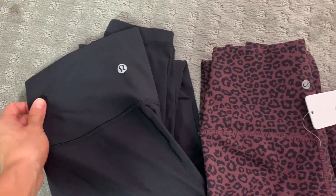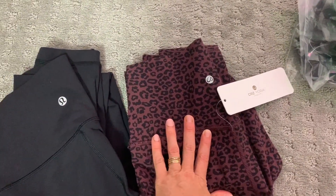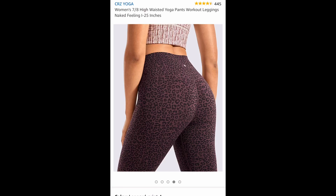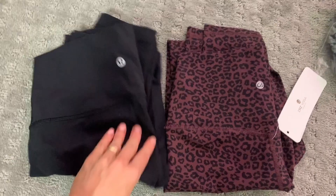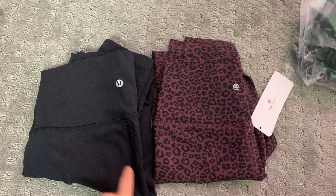These are my Lululemon pants — these are the Wonder Under Luxtreme — and this is the dupe for the Wonder Under Luxtreme. This is what they look like on Amazon and they are $28. I just ordered them in another color because they're so amazingly cute. As you can see, the seam is the same — one seam down there — and they have similar material.